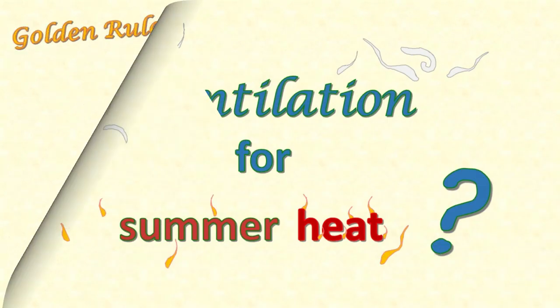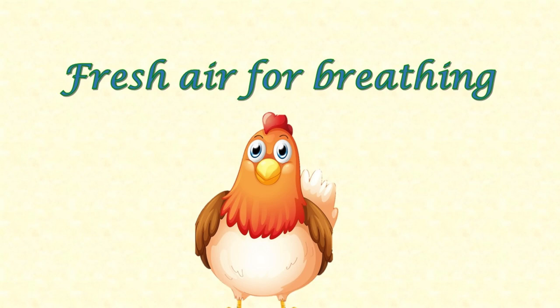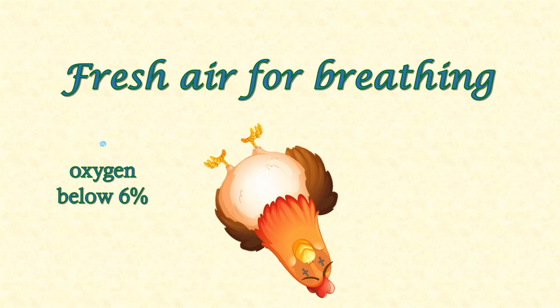Let's consider why ventilation of the hen house is so important for chickens. We all like fresh air to breathe. Just like us, chickens get oxygen from the air they breathe in and get rid of carbon dioxide in the breath they breathe out. Typically fresh air contains about 20% oxygen, which is ideal. If the oxygen concentration drops below 16%, humans feel exhausted and mentally confused, and chickens become lethargic. Since chickens have a high respiration rate, they use up oxygen more quickly than humans. If it drops below 6%, both humans and chickens will die.